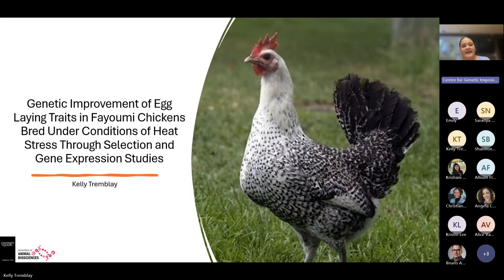We are happy to have with us today Christiane and Kelly. They're both students from the NS ANSC course from Angela. We're going to start the presentation with Kelly Trembley, who graduated with a bachelor in animal biology at the University. She is now pursuing a master's in animal behavior and welfare, with a special interest in selective breeding and genetics. Kelly is set to graduate at the end of August. Thank you Kelly, the floor is yours.